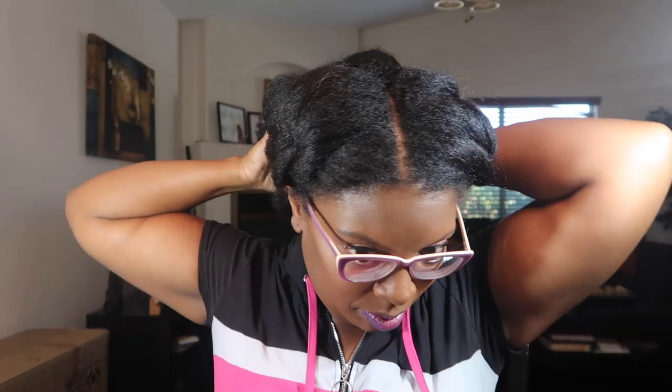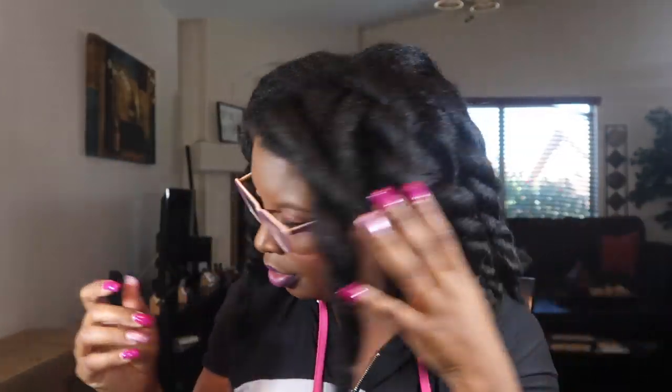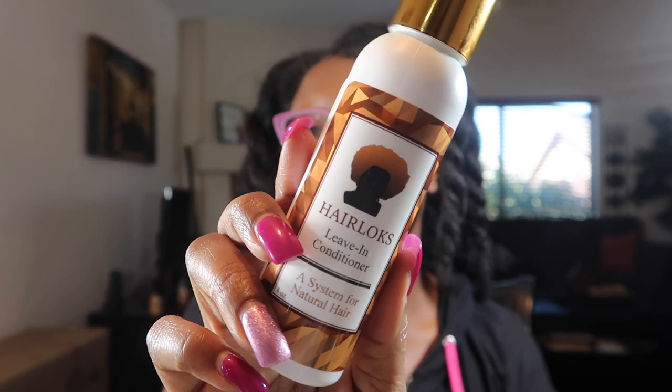Hey y'all, here is a quick and easy updo style — this is actually my go-to style that I always wear. My hair was blown out the day before by stylist Lorlet Pender. I'll be using her Hair Locks line: the leave-in conditioner, the moisture milk, and her scalp oil. She used this on my hair yesterday including the shampoo and conditioner and my hair feels so good. This right here is the oil — it's a very lightweight oil — and I'm going to apply it to my ends and just along the back.